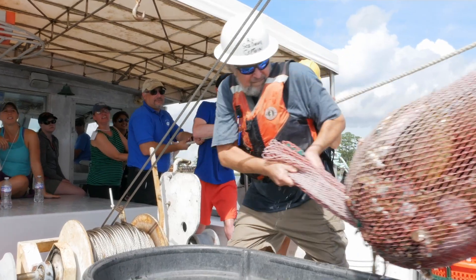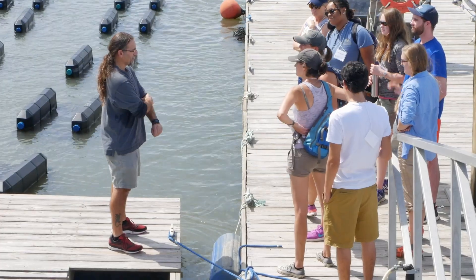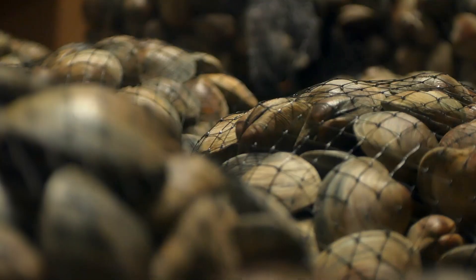Georgia Sea Grant and Marine Extension has been very key in helping with the development of fisheries. We've had this lab here since the 1980s, so we've been involved in shellfish research — predominantly clam aquaculture at the beginning, and then a lot of oyster work over the years.